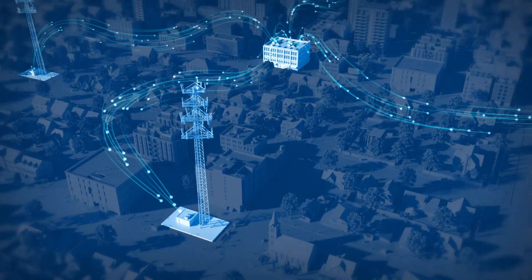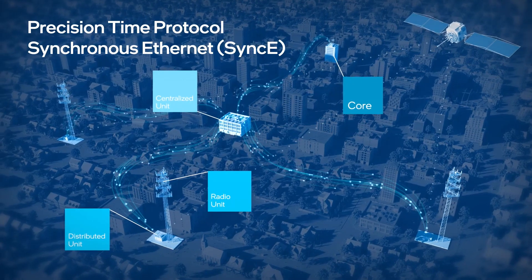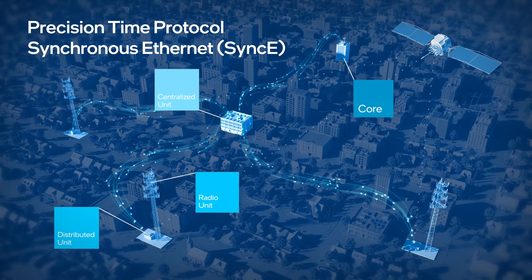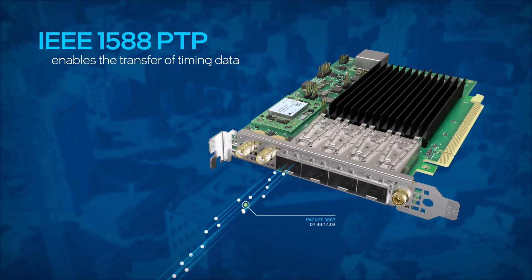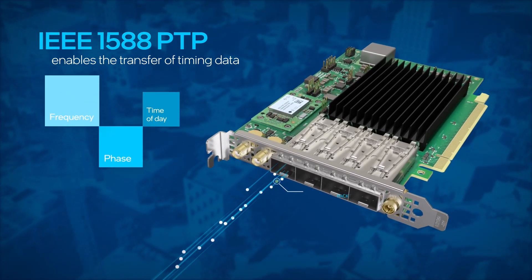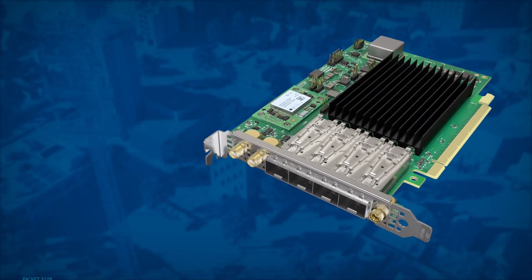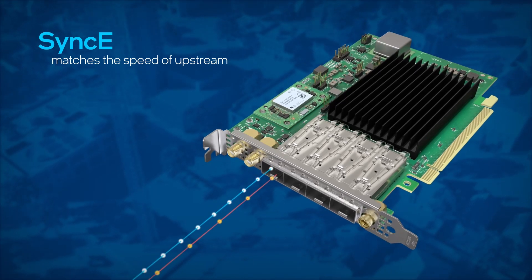IEEE 1588 Precision Time Protocol and Synchronous Ethernet Sync-E enable timing synchronization with other parts of the network infrastructure. 1588 PTP enables the transfer of timing data with hardware timestamping on a per-packet basis. In short, PTP adjusts for time differences between nodes. With Sync-E, a system matches the speed of its upstream neighbor.